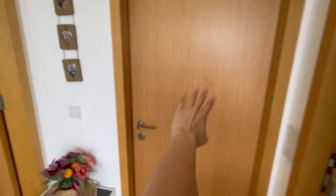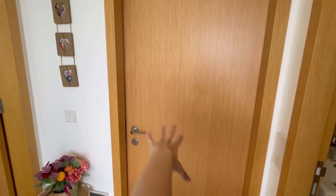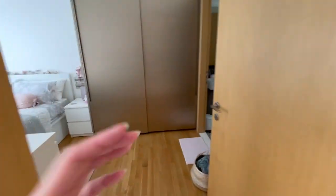This room I won't open yet, but it's the common bedroom. And then this is the master bedroom.